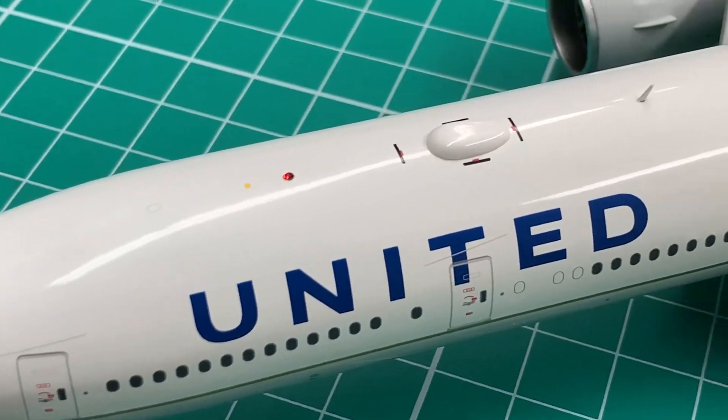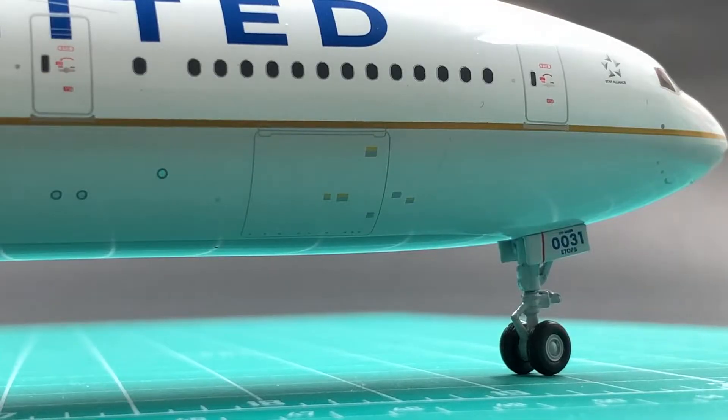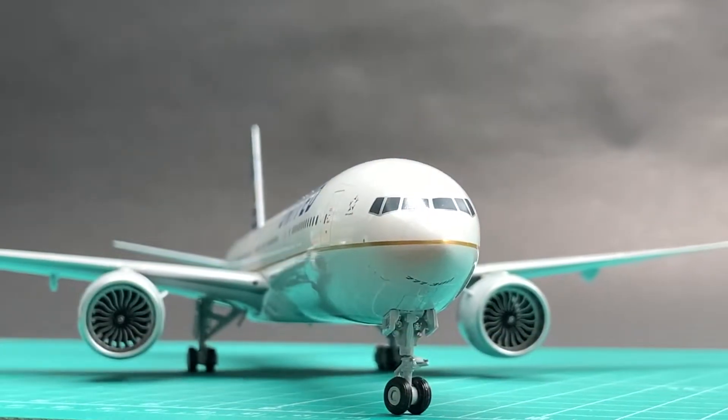The major aerials and navigation lights are well made by inserted parts. All the cargo doors are accurately printed. It has inserted gems on the nose gear leg.